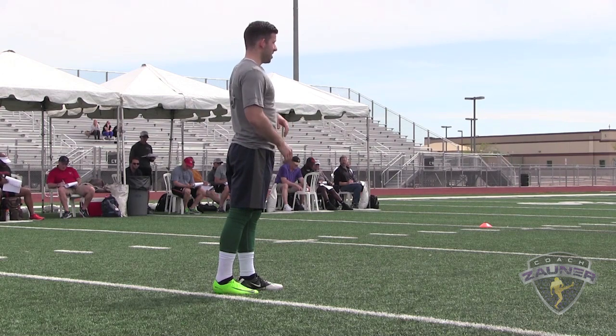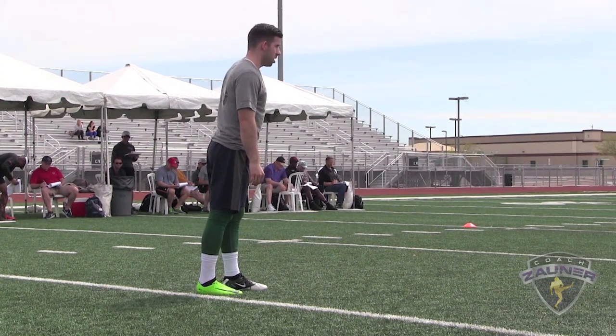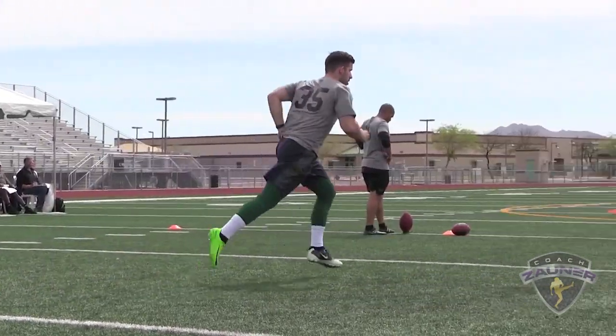Josiah Yazdani. Alright, here we go. Number 35, Josiah Yazdani, Ohio University. Kickoff number one.